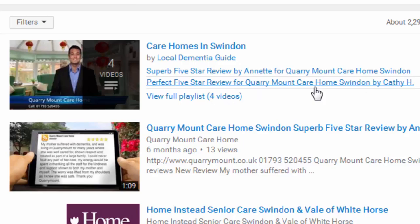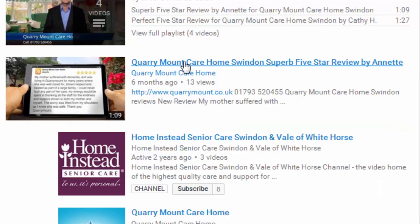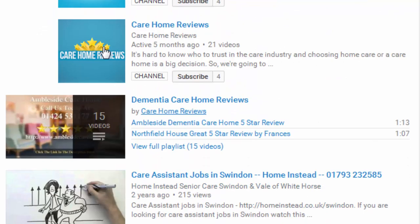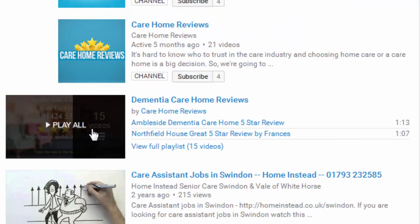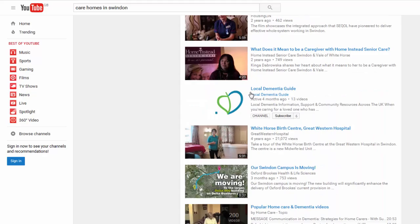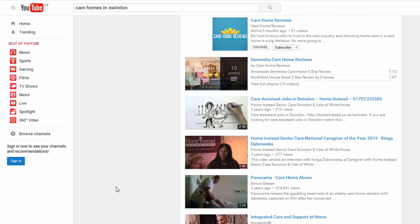When somebody clicks on those videos, they hear a fantastic review of the care home, building its reputation and persuading people to go visit. We also create a YouTube channel directly for the care home, branded with the same graphics as the website. There's the Quarry Mount channel, a care home reviews channel, and a playlist from care home reviews specifically for dementia care, which they appear in as well. Local Dementia Guide is another website operated by Care Home Marketing Expert, so whenever you look at these listings, you're coming across Quarry Mount.